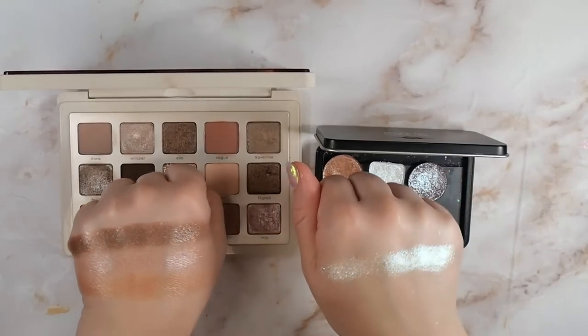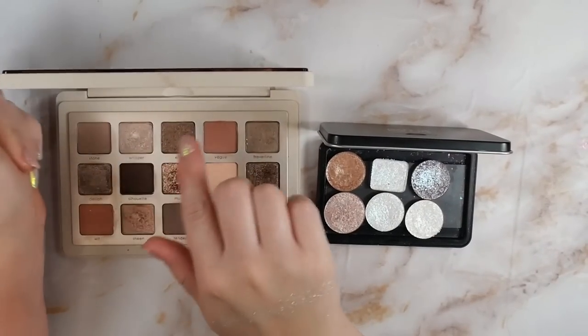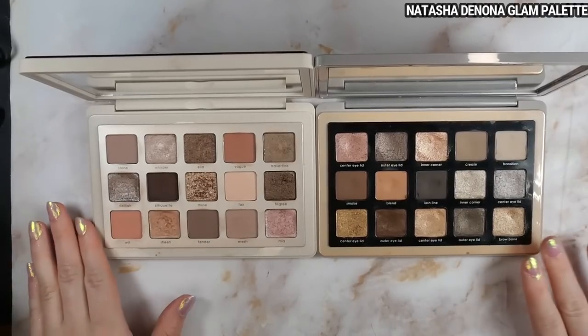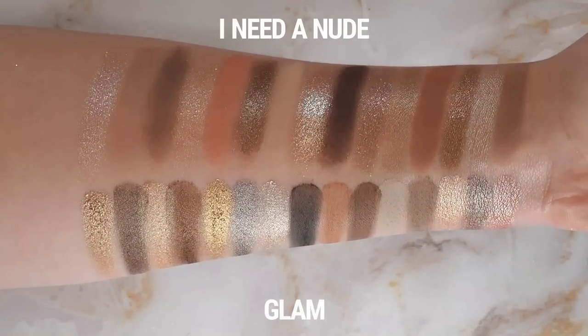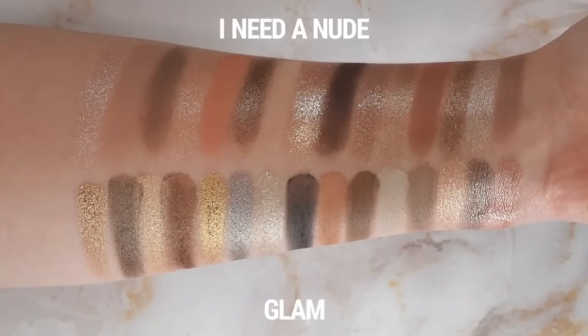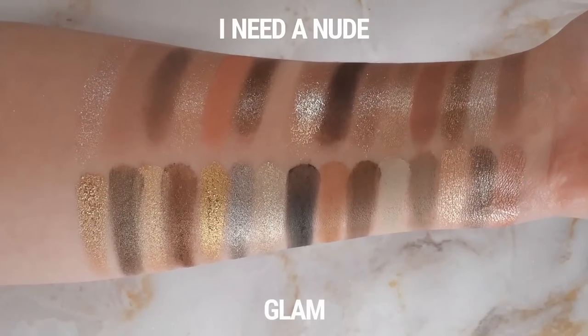Now that we've done those comparisons, I have palette comparisons and then I'll go shade by shade through the whole palette. First, the one people were asking about most: the Glam palette. It has some similar shades and I'll show more in depth in the shade-by-shade section. I just want this video to be as easy to navigate as possible, so there may be a little bit of repetition in comparisons.